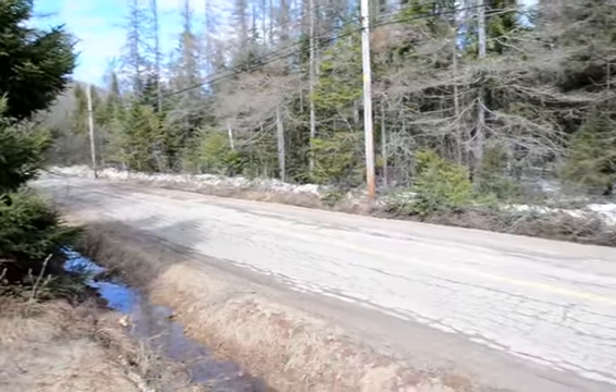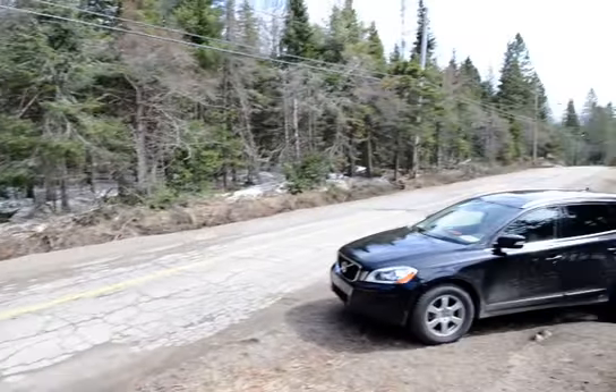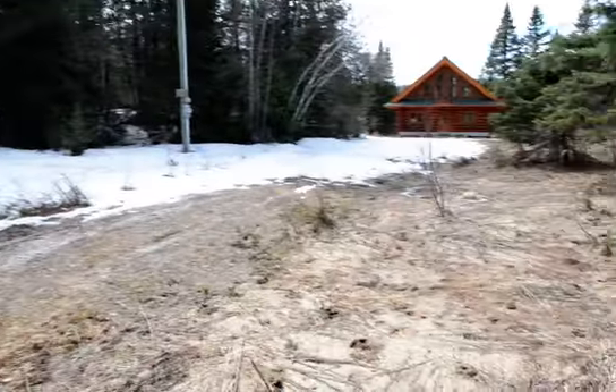Hello, my name is Yannick Laporte from Century 21 Tremblant. Today we are at 3906, 2nd round of Doncaster in Val-David.